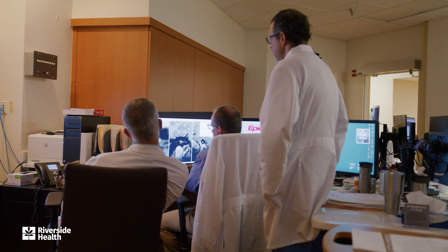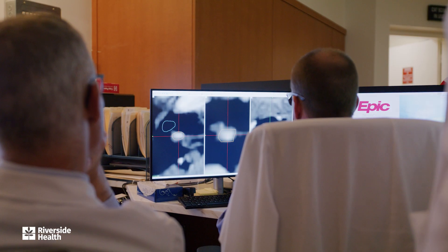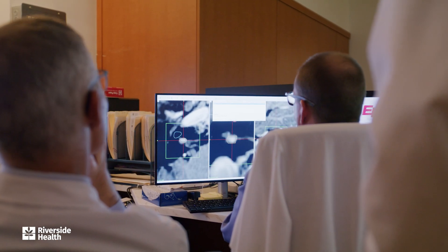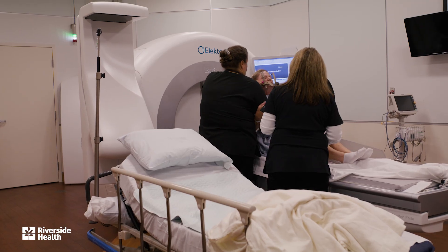Acoustic neuroma is another tumor that we frequently treat. These are tumors that involve a nerve that goes to the ear, and patients have hearing problems and tinnitus — ringing in the ears. While sometimes they can be surgically removed, that has some toxicity, and it's often better to treat with radiosurgery. Patients tolerate that well and we're able to preserve hearing frequently.